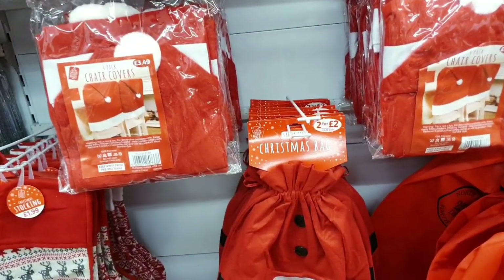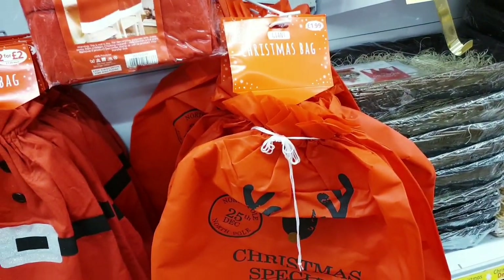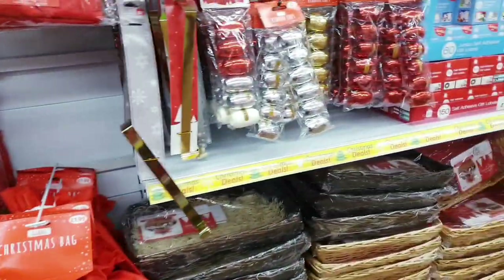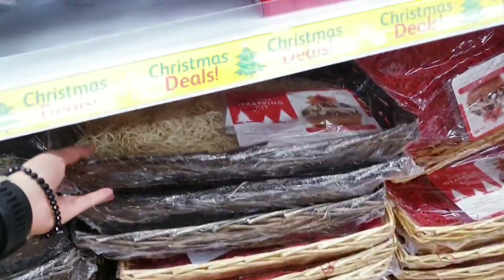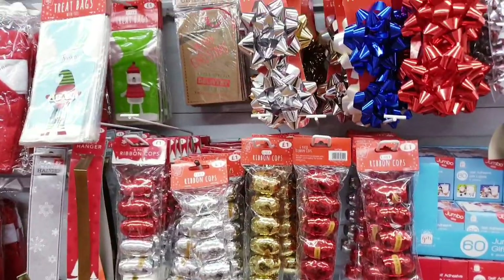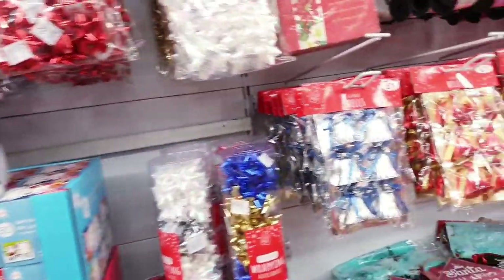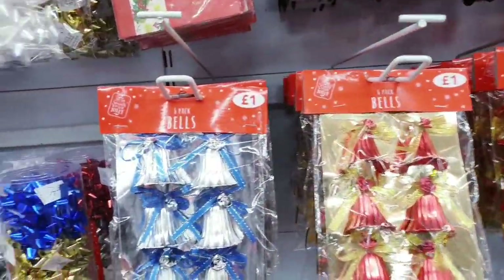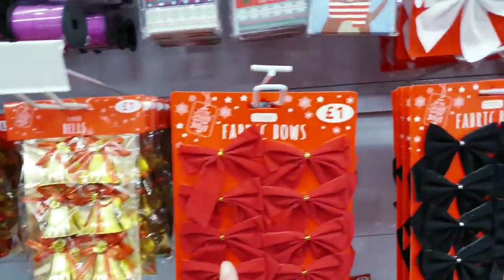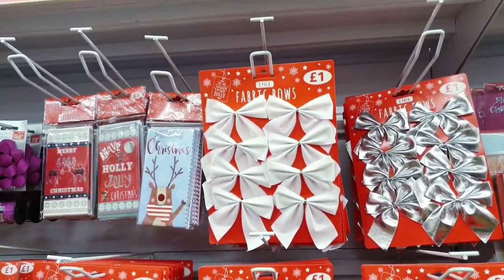A giant Christmas bag — you get two for two pounds. The prices here are so good. This Christmas bag is 1.99 and it's huge. There are wicker basket hampers as well — if you're making your own gift, that's 4.99. All these gift wrapping bows are a pound. Miniature bells — you get six for a pound in silver, red, and gold. Fabric bows in red, black, gold, silver, and white, all for a pound.